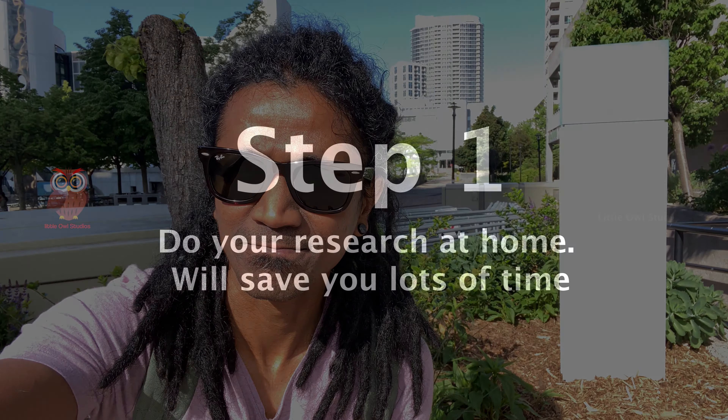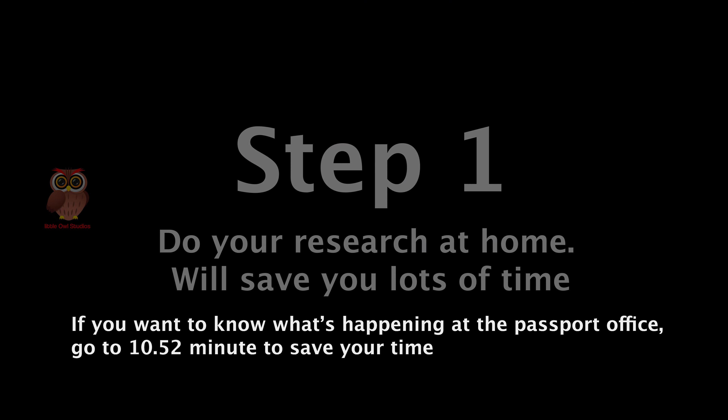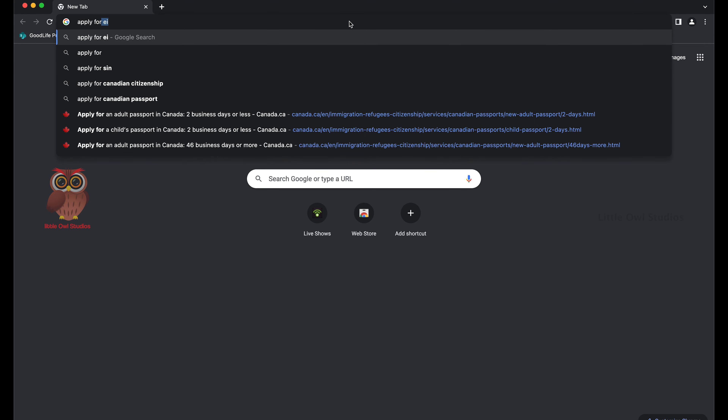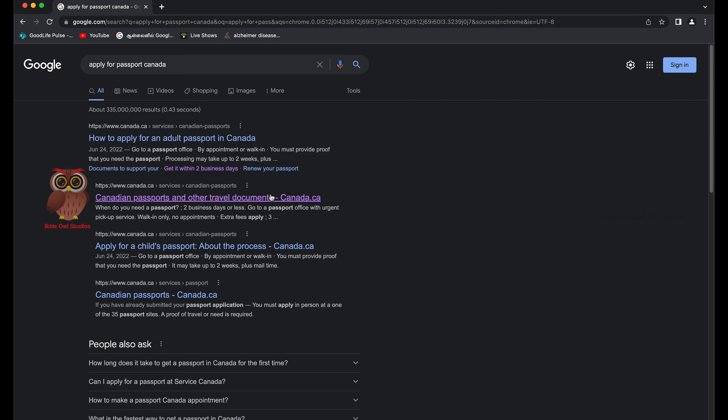Hey everyone, if you're ready to apply for a passport or passport renewal, you should watch this video because I had a pretty intense experience when applying for a passport. First things first, I would recommend everyone to do proper research at home before you go into a passport office or a Service Canada center — this saves a ton of time.